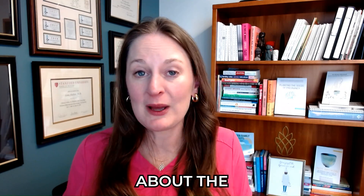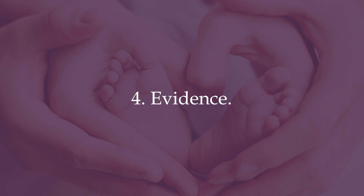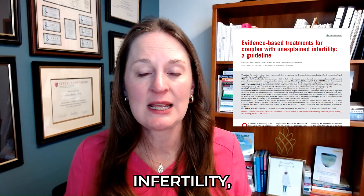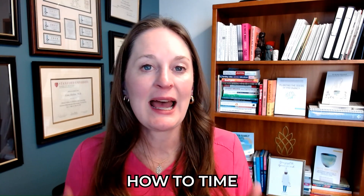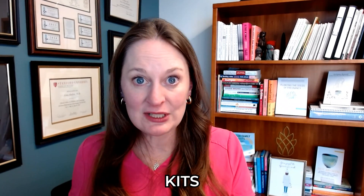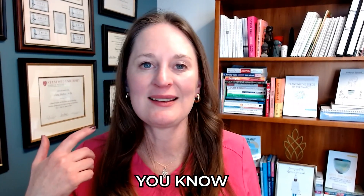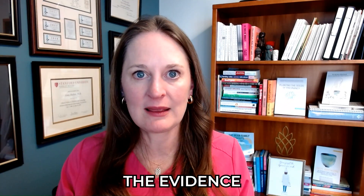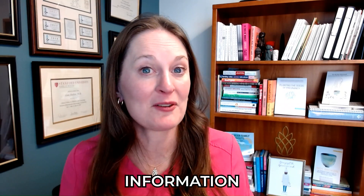Topic number four: what does the evidence say? The ASRM — the American Society of Reproductive Medicine — put out a practice guideline reviewing evidence surrounding treatment for unexplained infertility. They reviewed seven randomized controlled trials looking specifically at how to time intrauterine inseminations, trying to answer whether LH kits or home ovulation predictor kits are better, or whether ultrasound with a trigger shot and more intervention is better. They combined the evidence and came up with several recommendations.